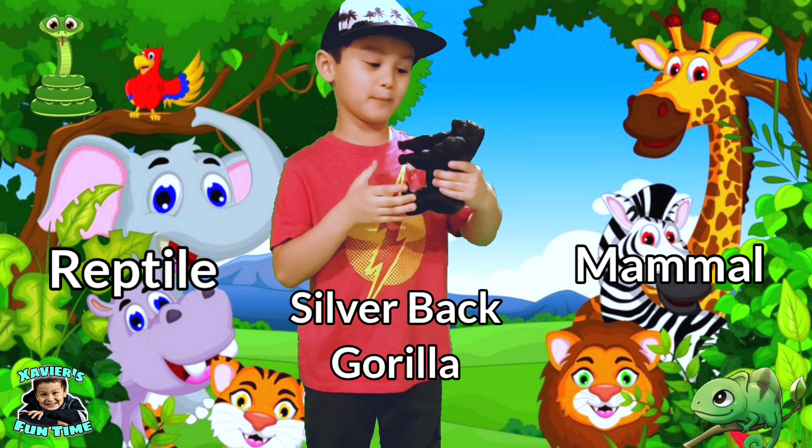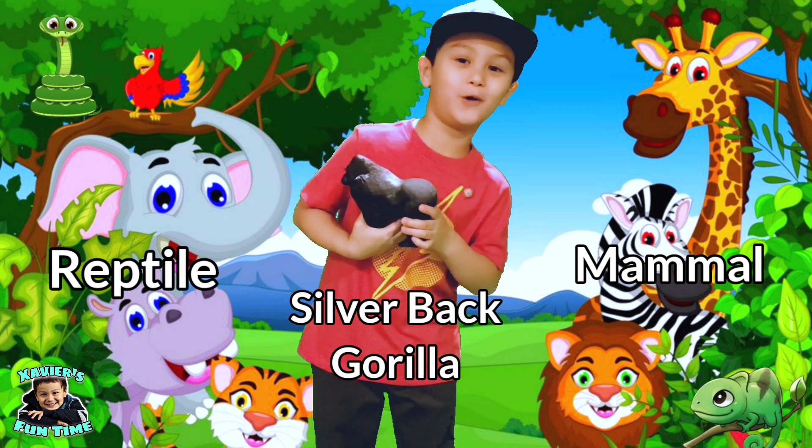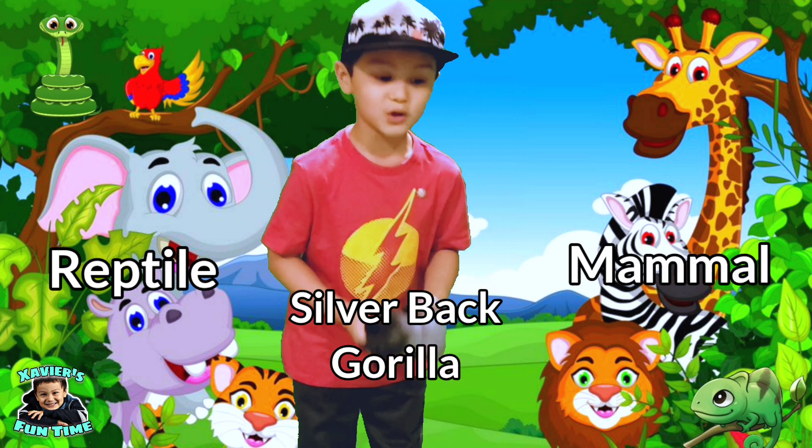This is a silverback gorilla. Is it a mammal or reptile? Yes guys — silverback gorillas are mammals.